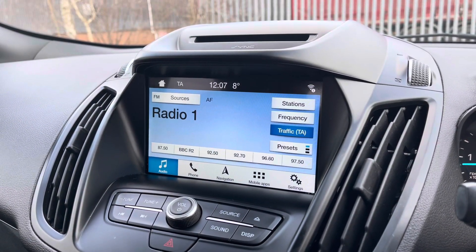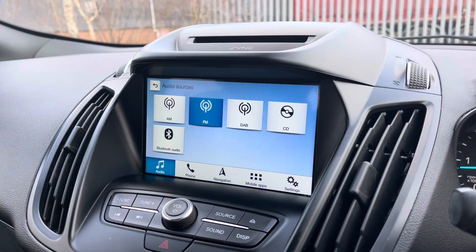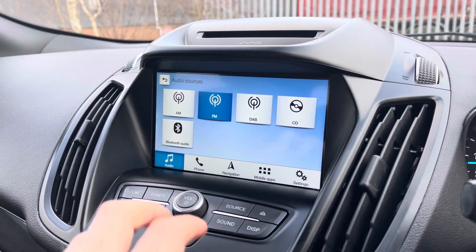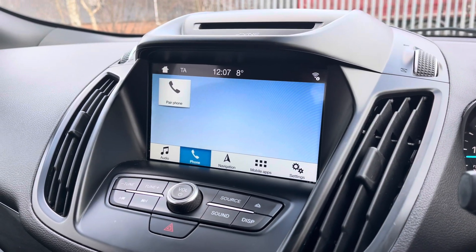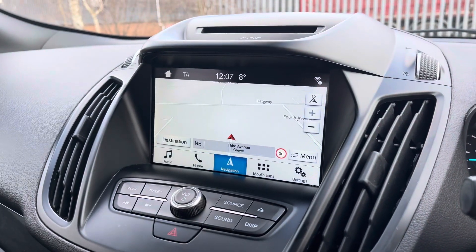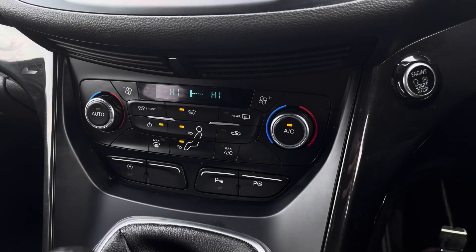Into the centre, we can take a look at the vehicle's multimedia system, providing access to features such as radio. Alternatively, you can choose to connect your own device to play your favourite songs through the car's sound system. You are also able to make and receive calls hands free, and navigation is a perfect feature for when travelling to any unfamiliar destinations.